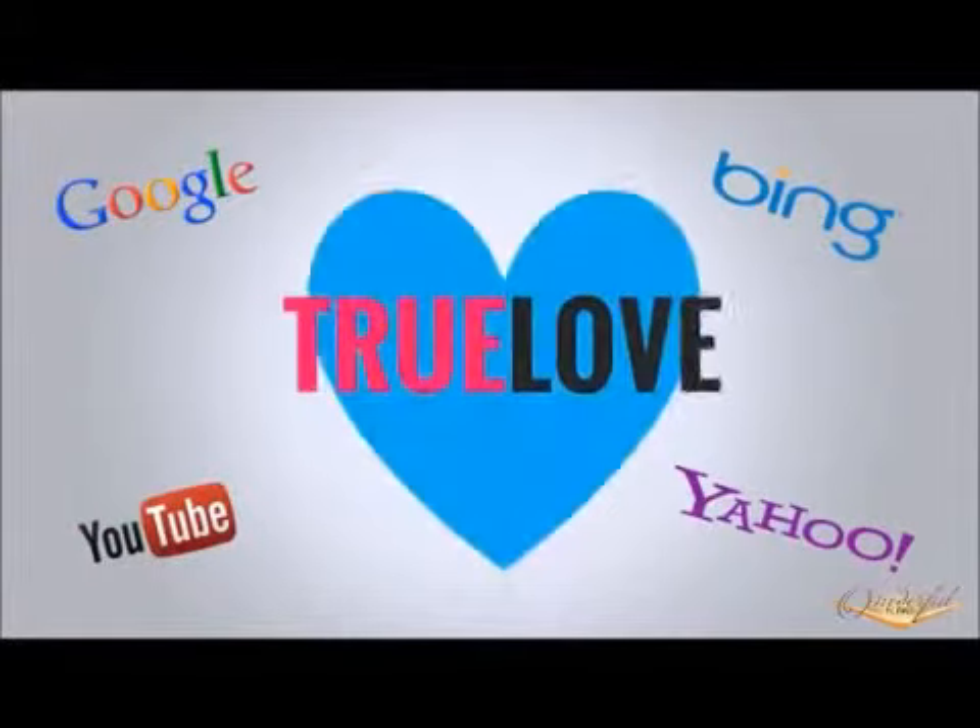But video isn't just a sales boosting tool. The search engines love video, and if you know what you're doing, your video can be on the first page of the search results in as little as 30 minutes.